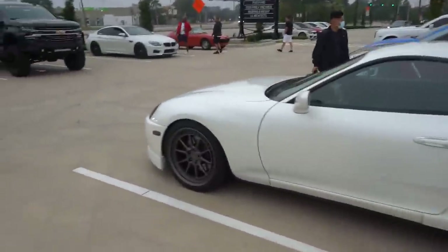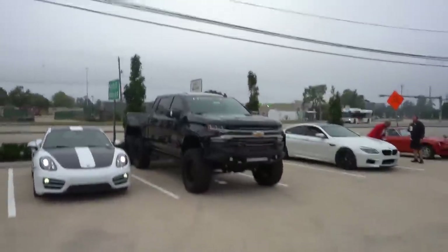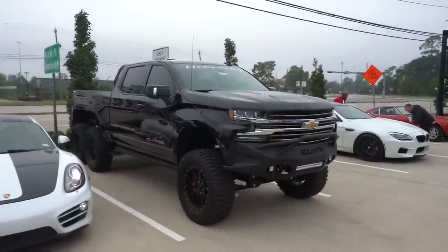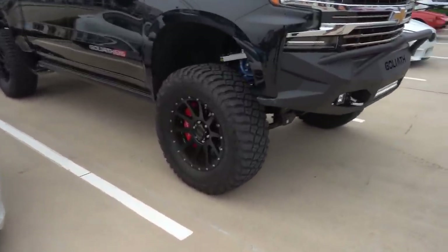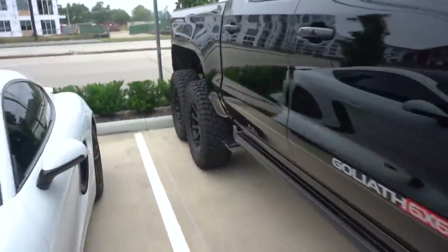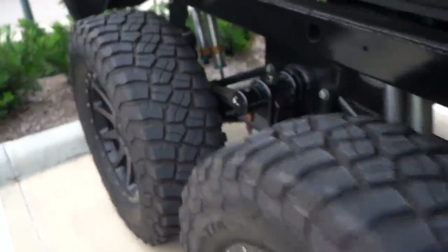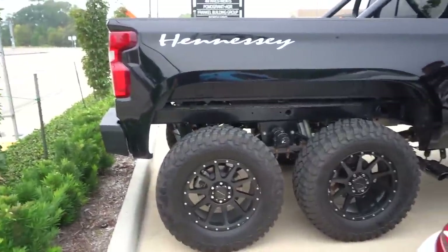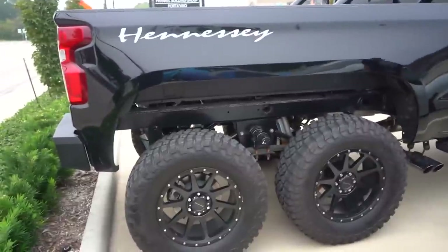Speaking of Hennessey, we have the Hennessey Goliath 6x6 Silver Auto here. What the hell! This is just so extra — I love it. How do you even drive this around? I just feel like this is the ultimate form of impracticability. Like, what the hell.